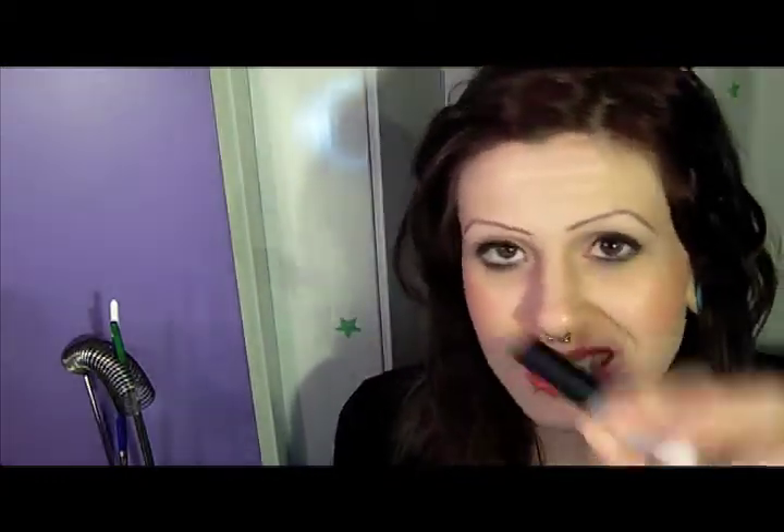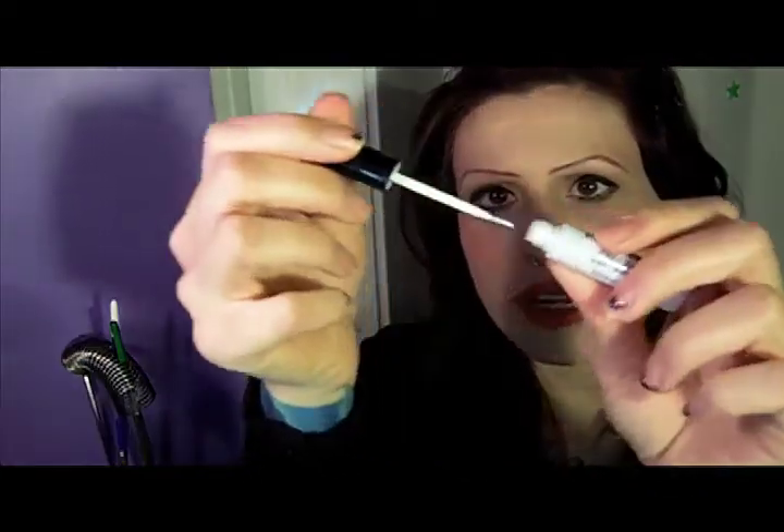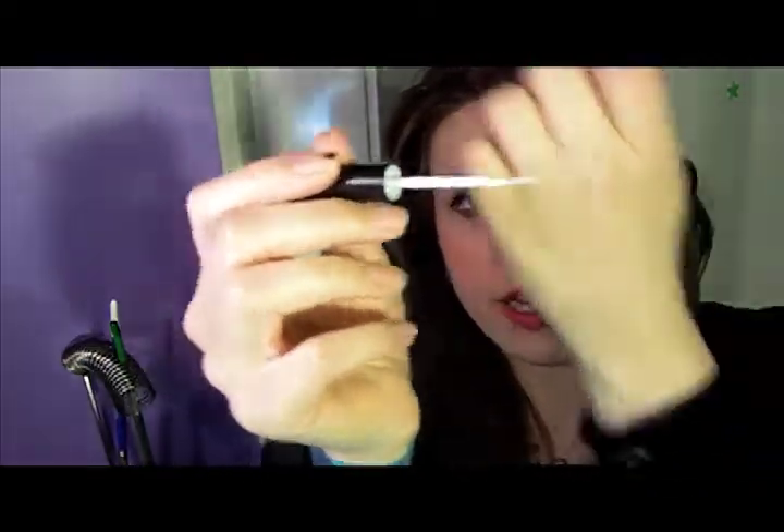There's also the Revlon Precision Lash Adhesive. I don't know why no one thought of this sooner. It comes out like a liquid eyeliner — it just has a little brush with the glue. And it's brilliant. I don't know why it hasn't been done before, but I like this a lot. It's so easy to control.